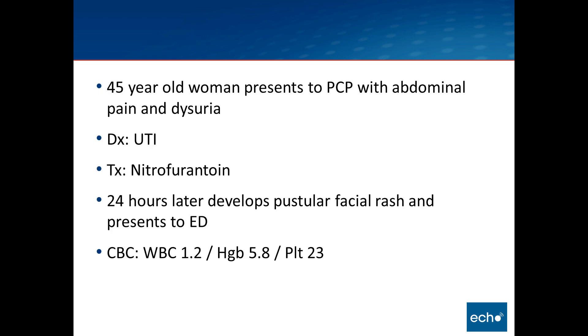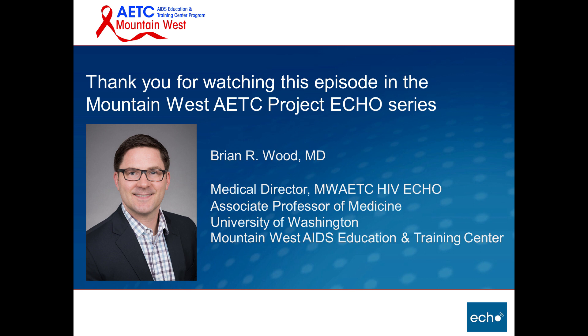Back to our patient — the 45-year-old woman who presents with pancytopenia. Given her blood count, she had an HIV test which was positive, representing a new diagnosis of HIV. Her case was complicated, and she ended up getting a bone marrow biopsy which yielded the result explaining her pancytopenia. Does anyone have any guesses as to why this patient was pancytopenic? Parvovirus — very good. Thank you for watching this edition of the Mountain West HIV Project ECHO didactic series.